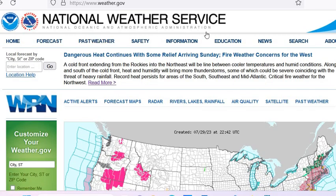I just want to say the National Weather Service has some really great information if people are looking for it. There are forecast maps — you can click on that. Satellite I find interesting. Air quality. All these are very interesting. And they talk about up here: dangerous heat continues with some relief arriving Sunday; fire weather concerns for the West continue. You can get a lot of information off the National Weather Service.